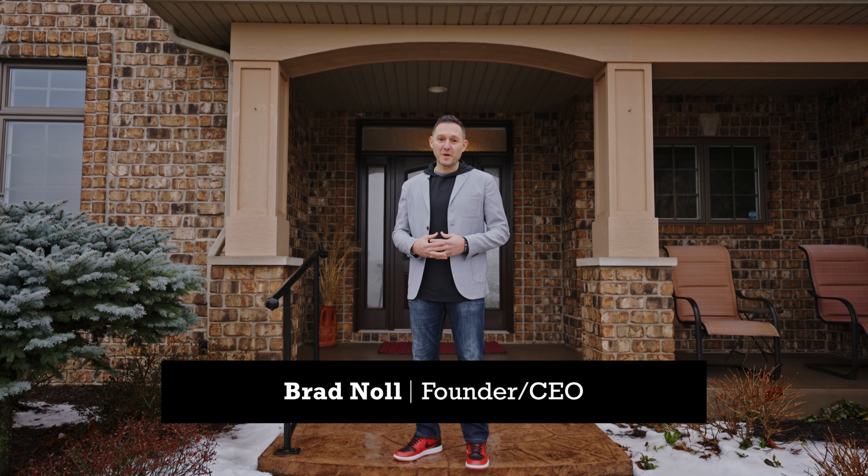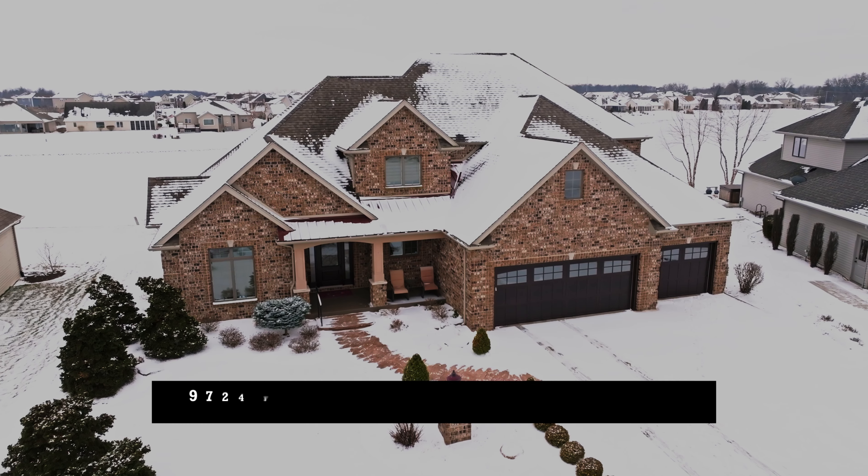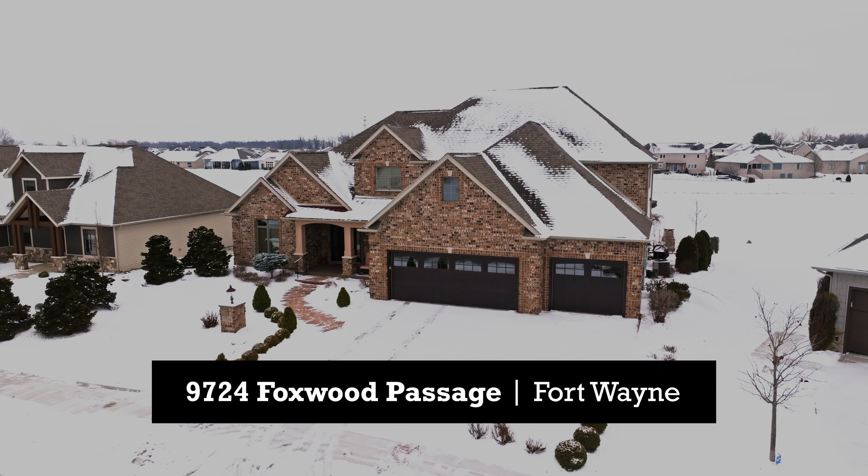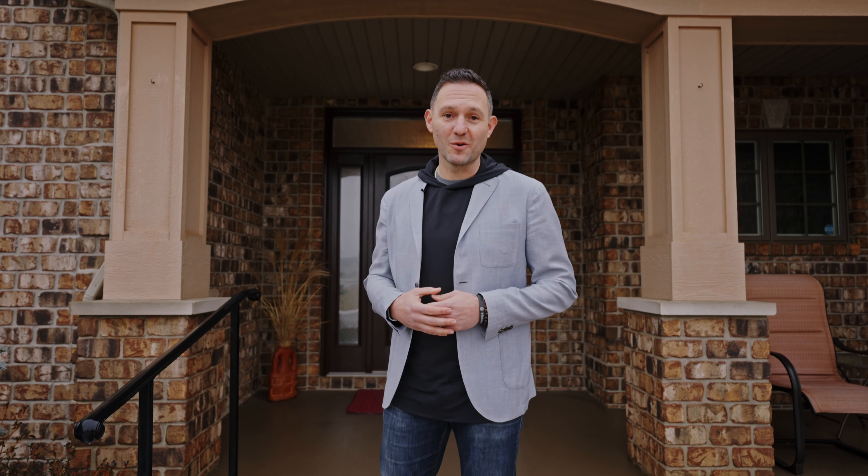Hey, it's Brad Knoll with Knoll Team Real Estate. We believe relationships win. Selling a home is a competition — it's a price war and it's a beauty contest all at the same time. And this home wins. Matter of fact, in 2014, it won Best Home in a Parade of Homes. Let's go check out the ways this home's winning.